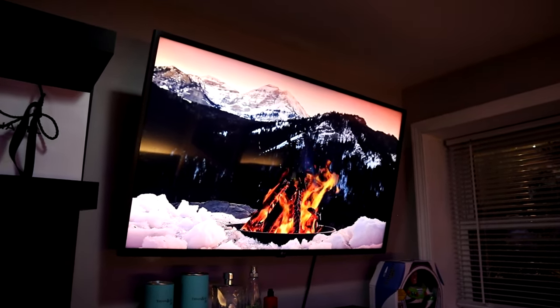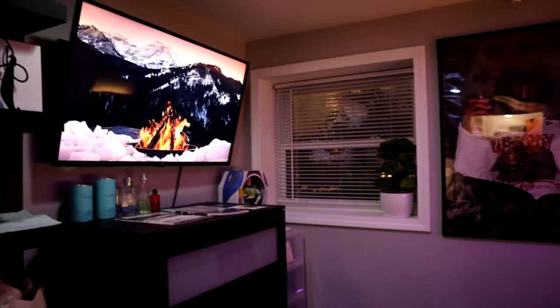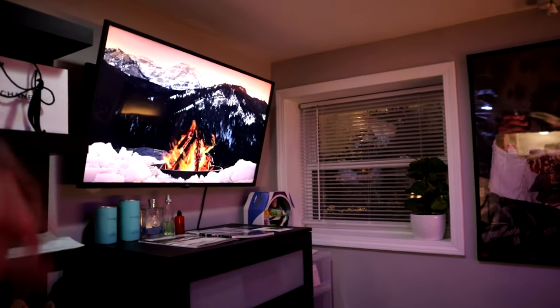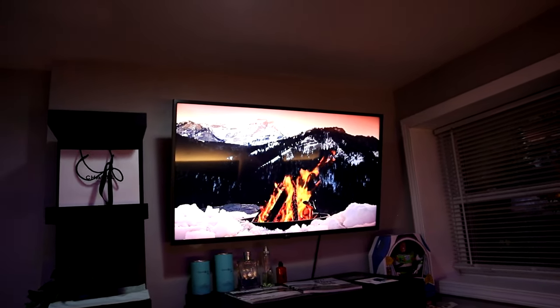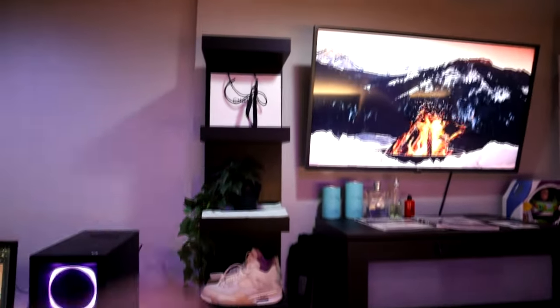Right above my dresser we have my LG 43-inch 4K TV. Right now it's displaying like a little fire in between some rocky mountains — I'm not really sure where that's located but it looks pretty sick. I have that display going because I have this window open and the breeze feels amazing. I feel like I could have gotten a bigger TV but then I wouldn't have space for this shelf.